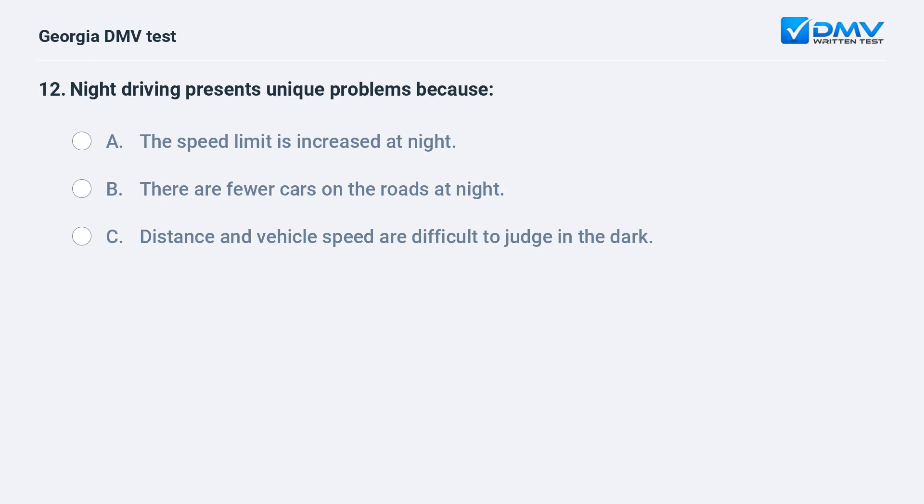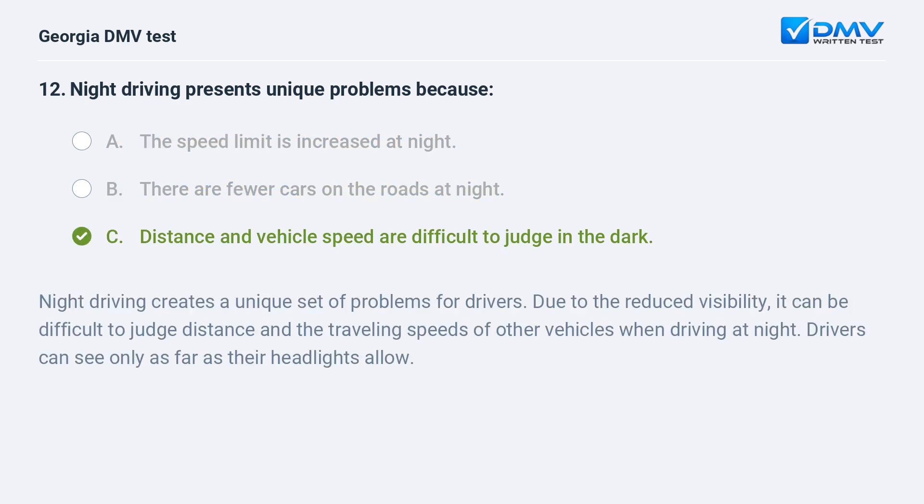Night driving presents unique problems because A. The speed limit is increased at night. B. There are fewer cars on the roads at night. C. Distance and vehicle speed are difficult to judge in the dark. Night driving creates a unique set of problems for drivers. Due to the reduced visibility, it can be difficult to judge distance and the traveling speeds of other vehicles when driving at night. Drivers can see only as far as their headlights allow.